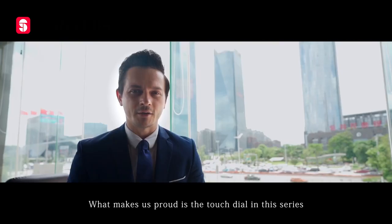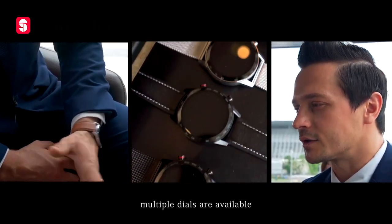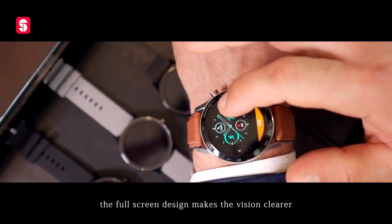What makes us proud is the touch dial in this series. 14 dials are available — you can change your mood every day. The full screen design makes the vision clearer.